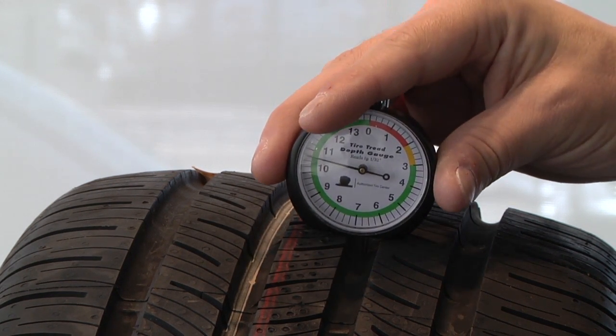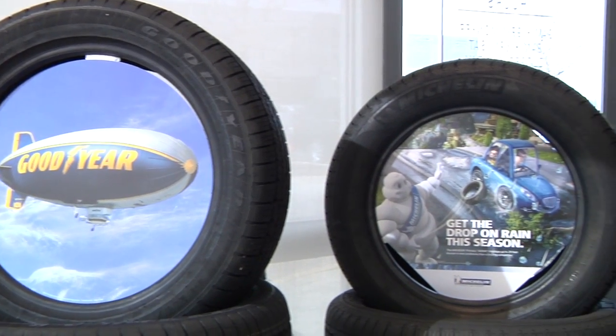We check your tire tread depths, we check your tire pressures to make sure everything is 100%. If you're over-inflated or under-inflated, we'll let you know. We obviously don't want to see either of those.